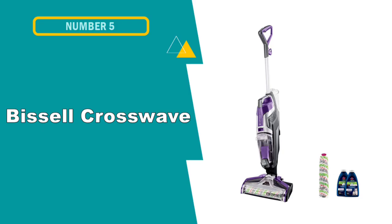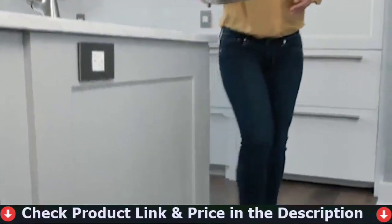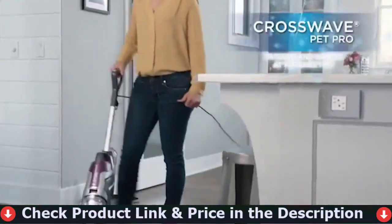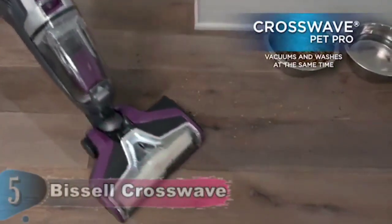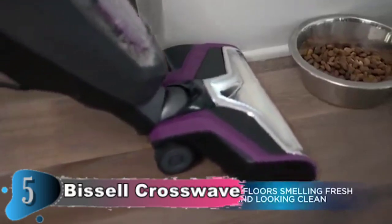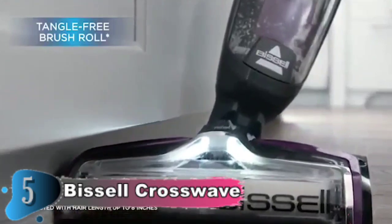Our fifth and last choice is the Bissell Crosswave Vacuum Cleaner. Bissell is a proud supporter of the Bissell Pet Foundation, aimed at saving homeless pets. It cleans up after your pet quickly and easily, and can be used on tile, sealed wood floors, laminate, linoleum, vinyl, rubber floor mats, pressed wood floors, area rugs, and other safe surfaces. Keep clean water and formula separate from dirty water and dry debris to ensure you're always cleaning with a fresh solution. Remove pet hair from the brush roll and separate large debris from liquid to prevent sink blockage with the pet hair strainer.